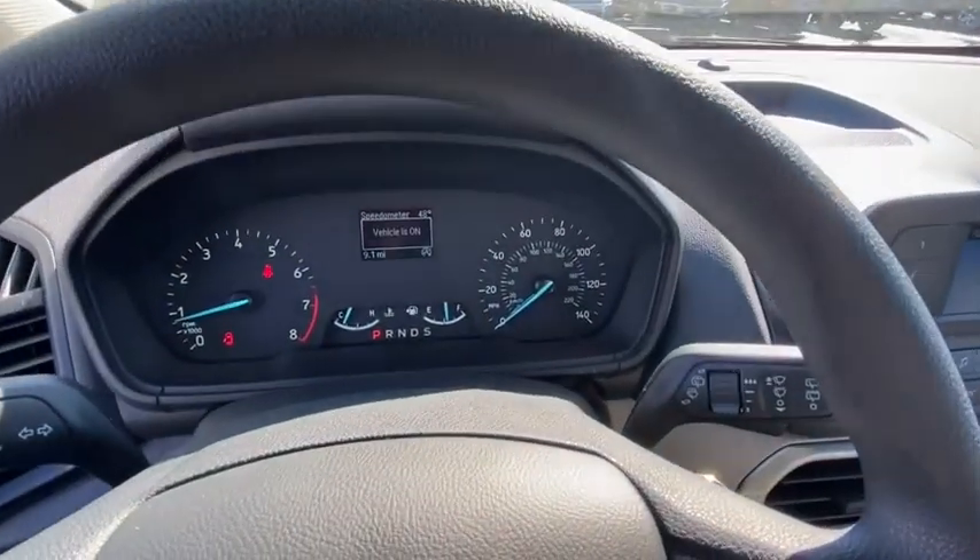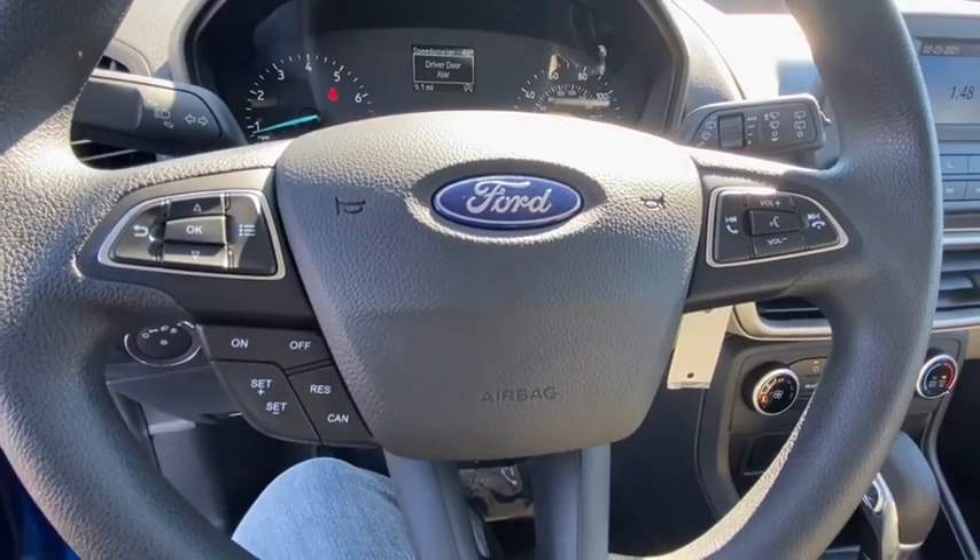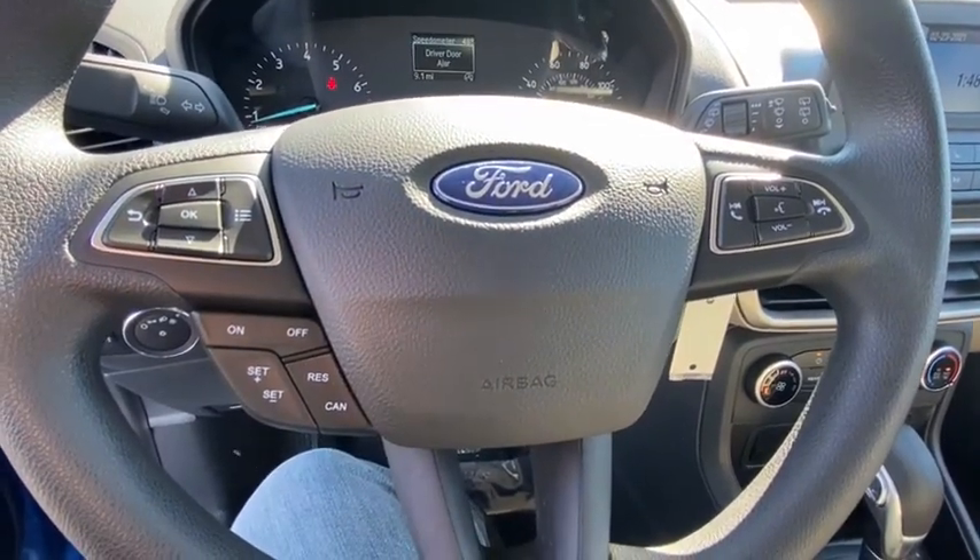Overhead console, brake assist, remote keyless entry, panic alarm, driver vanity mirror, rear window wiper, front bucket seats, front reading lamps.